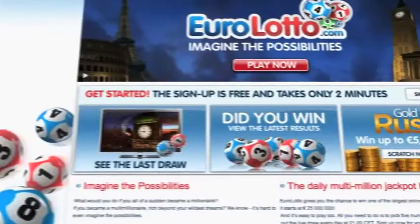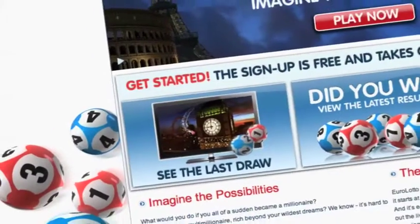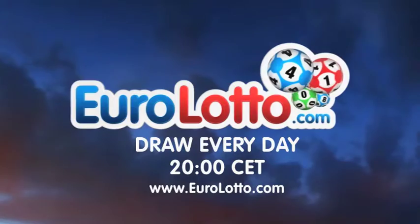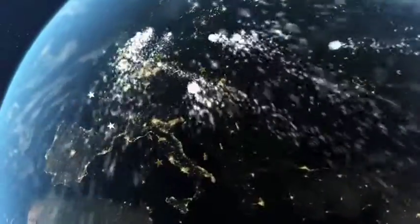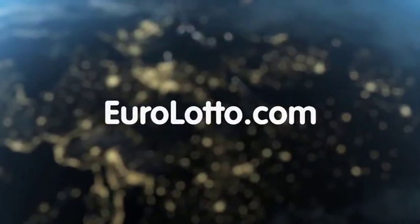On EuroLotto.com, you can even try out our scratch cards. They give you the possibility of winning an instant fortune of up to 5 million euro. You can also check out the latest draw on video if you missed it yesterday. That's all from us here at EuroLotto today. Have a great night and we'll see you all again tomorrow — same time, same place.